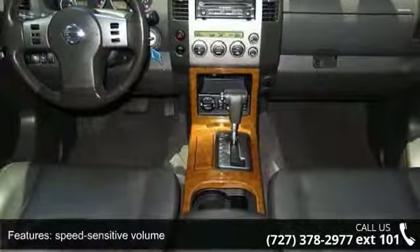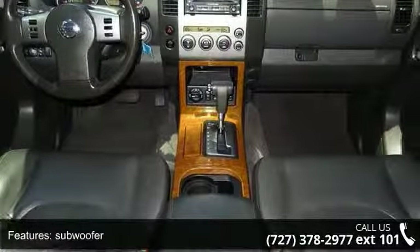Additional features include instrumentation, trip computer, front-rear stabilizer bar, and electronic brake force distribution.